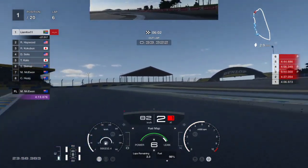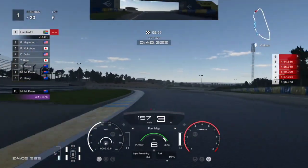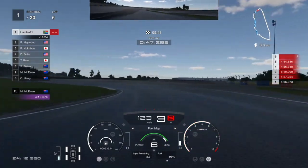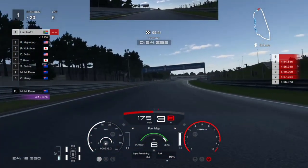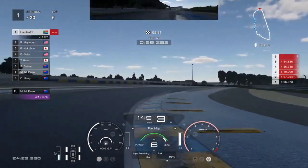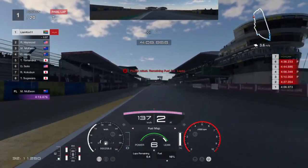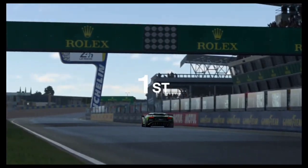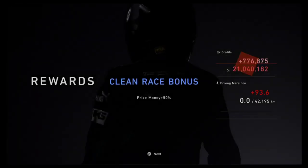Skipping ahead to where the rain has dissipated — here's what you need to remember: the lap after you refuel keep the car on fuel map 6 the entire lap. The following lap, switch to fuel map 3 through corners and fuel map 1 down the main straights. When fuel drops below 20%, drop back down to fuel map 6 to make sure you complete the lap. Before you know it, the 30 minutes are up and you've finished in first position.